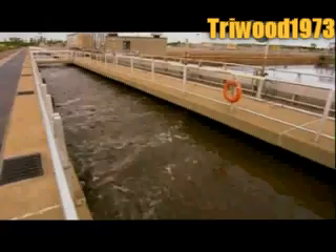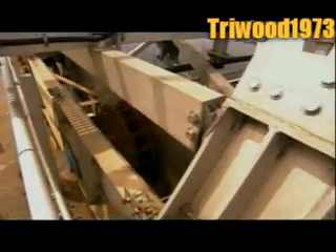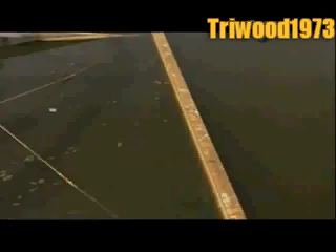They're heavier than water, so they sink to the bottom. And that's exactly what occurs in the plant's clarifier tanks. It takes about two hours for the floc to settle at the bottom, forming a layer of sediment called sludge. A system of rakes and pumps collects it and transfers it to the sludge treatment building.